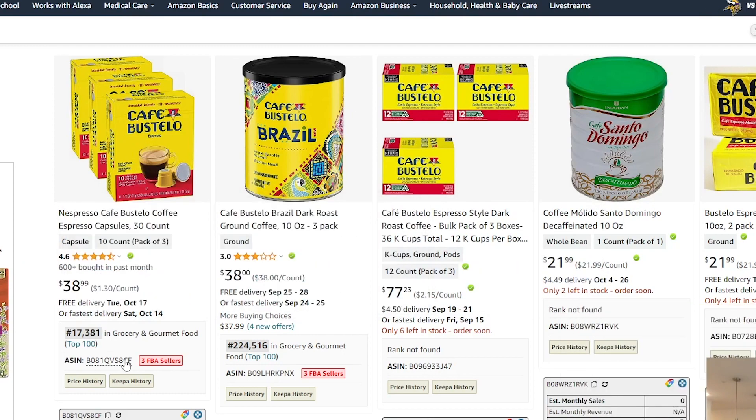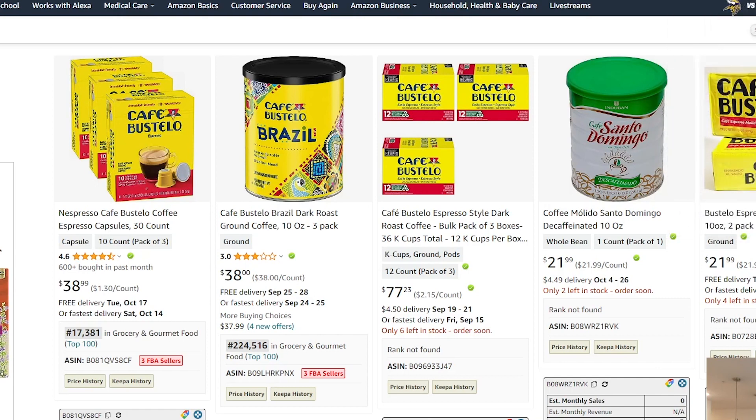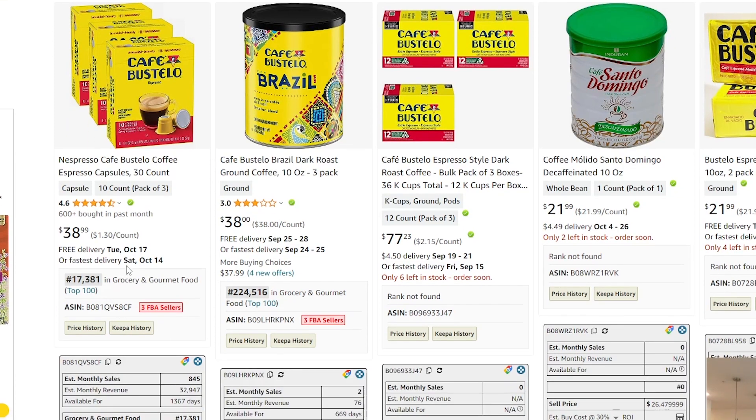So Cafe Bustelo. Here we see a couple of different listings for this particular brand. Now when we're on the Amazon page, I'm looking at a couple of key factors. The first thing I want you to download is a Chrome extension — it's completely free — called DS Amazon Quick View. What that is going to show you is a box with the rank, the category, the ASIN, and whether there are FBA sellers on the listing or whether Amazon is on the listing — there'll be a little orange Amazon box. This gives us a snapshot at a glance of what's going on in the listing. So this particular listing is ranked 17K in Grocery, there are three FBA sellers, and it looks like Amazon is not on the listing because there's no Amazon button here.